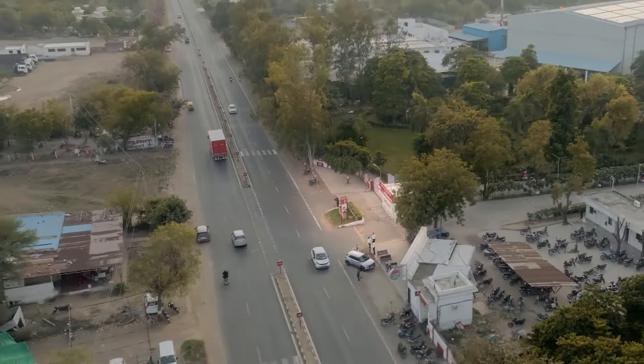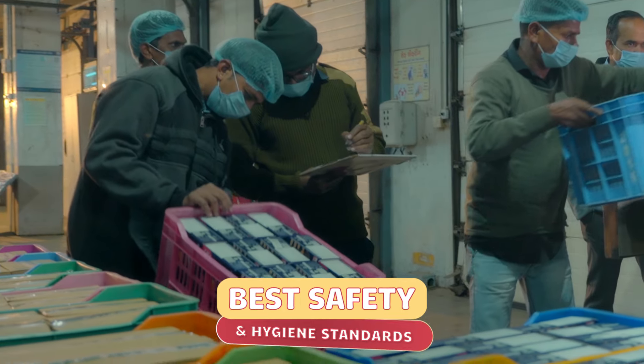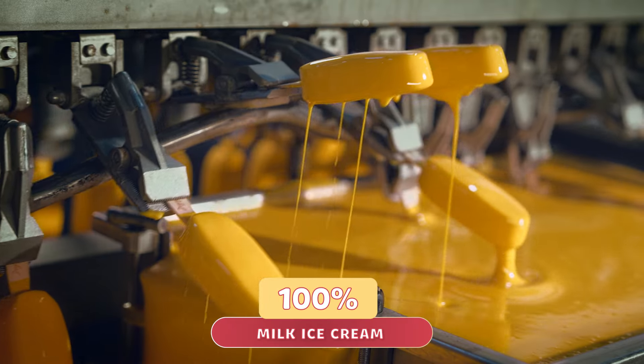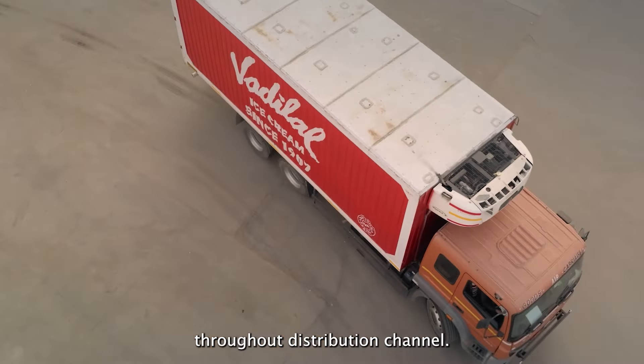With advanced machinery and automation in the production line, we drive increased efficiency, reduce production time, and maintain consistent quality with the best safety and hygiene standards. Our QC sensors monitor ice cream texture and flavor.